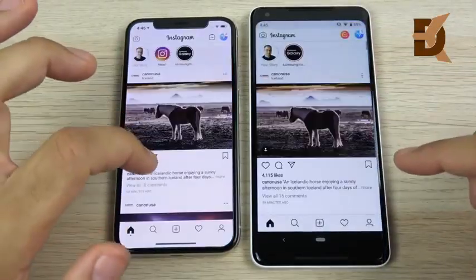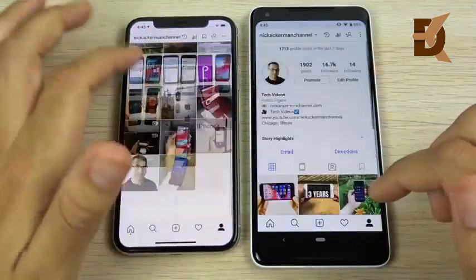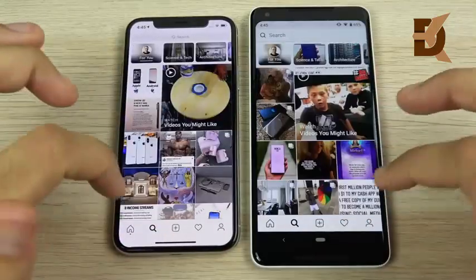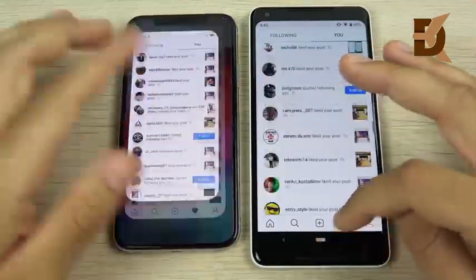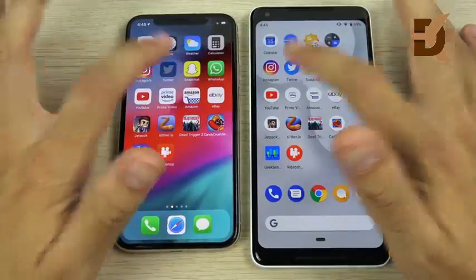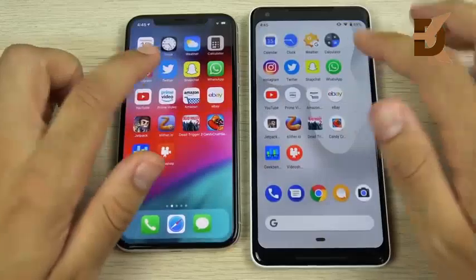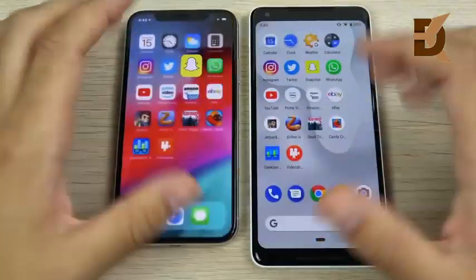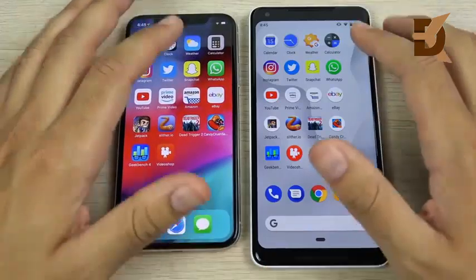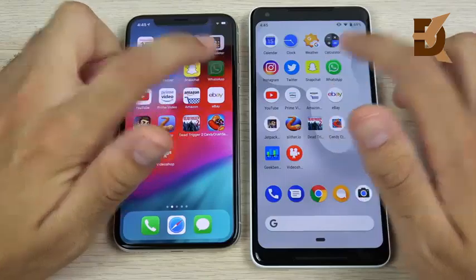Instagram opens slightly faster on the Pixel 2 XL, but then the iPhone X wins that one — search bar about the same, hearts about the same on both, so great performers there. Twitter usually wins on Android and it does again on Android 9 Pie. Snapchat also wins on Android, though the camera quality is usually a little better on the iPhone. On to WhatsApp.